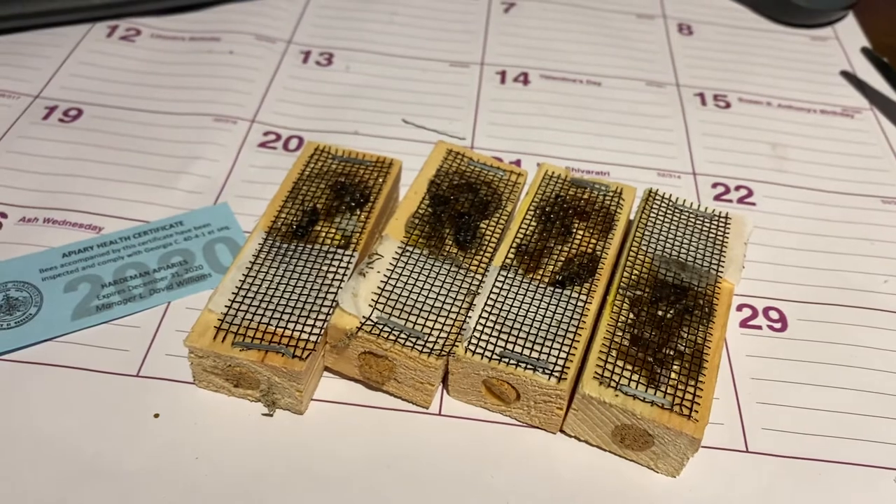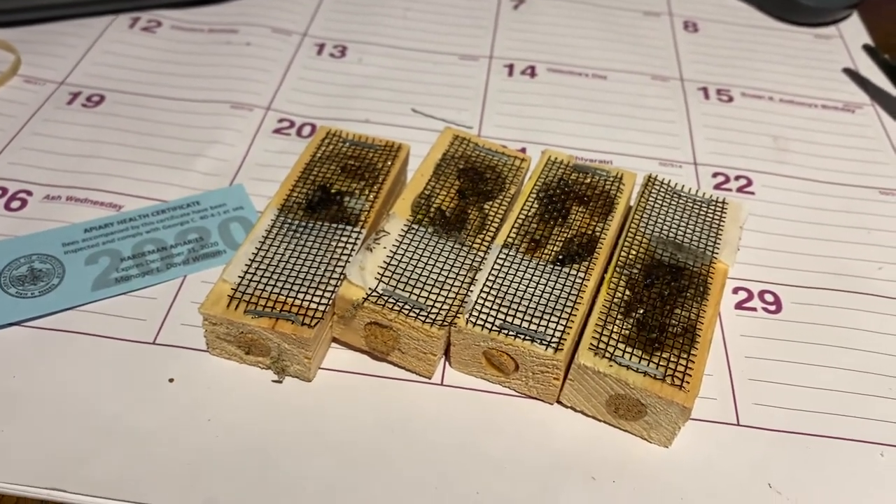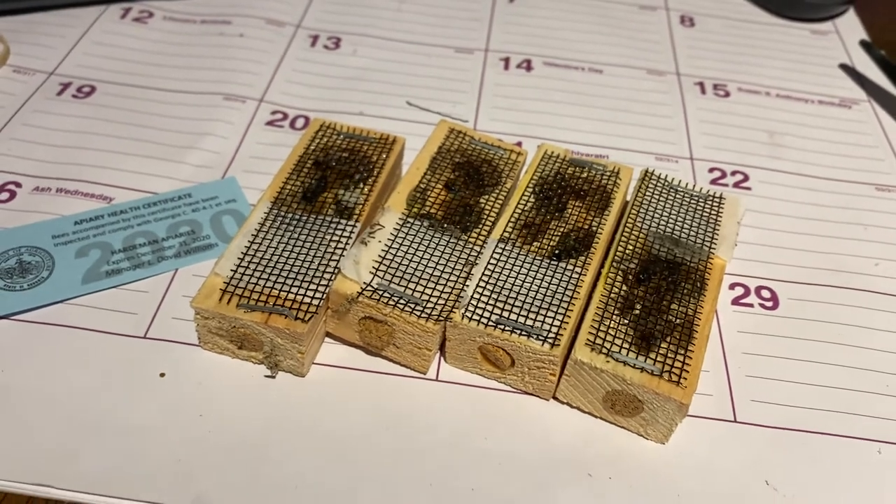That's all for tonight. These will be installed in the hives and I'll keep track of how they're doing. Have a good one!